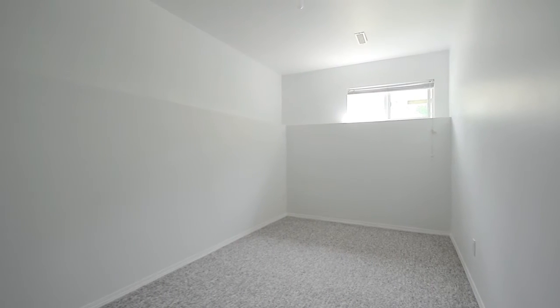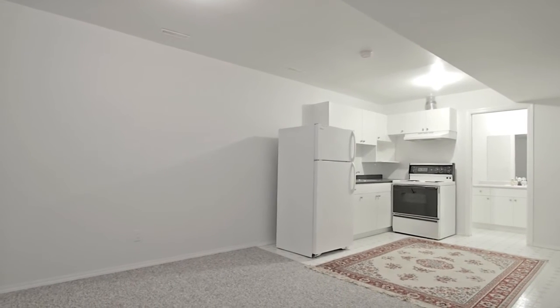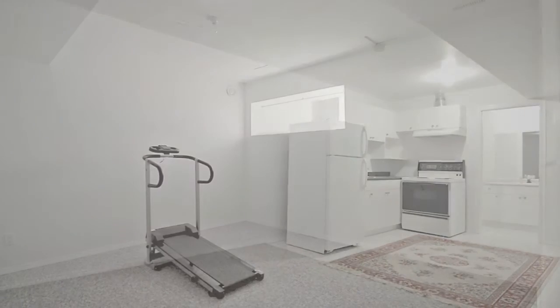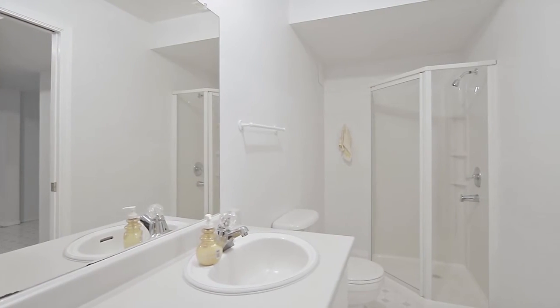In the lower level, along with a bedroom and laundry, there is also potential for an in-law suite, with an open concept kitchen and living room, one bedroom, and a full bathroom with laundry.